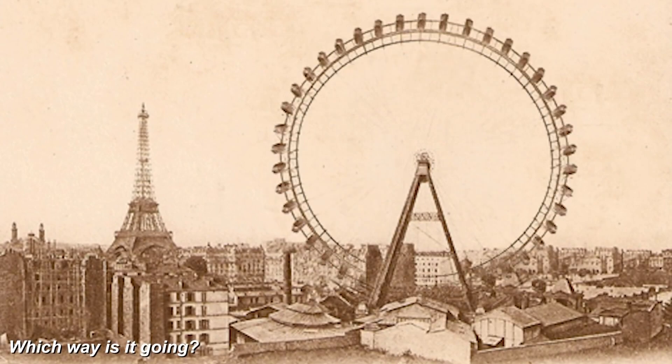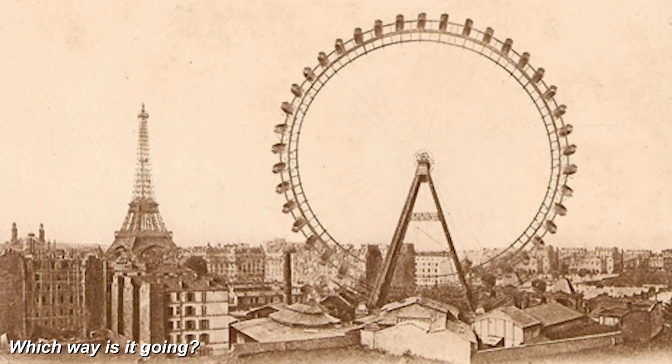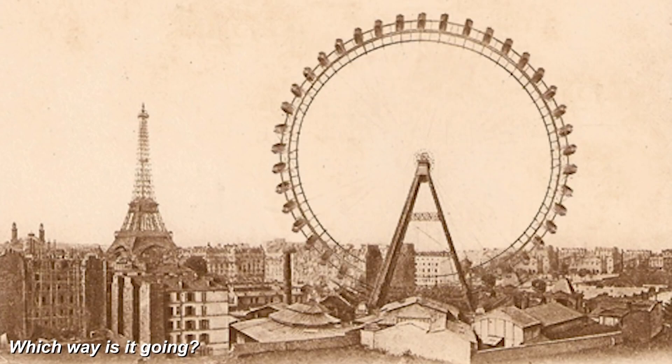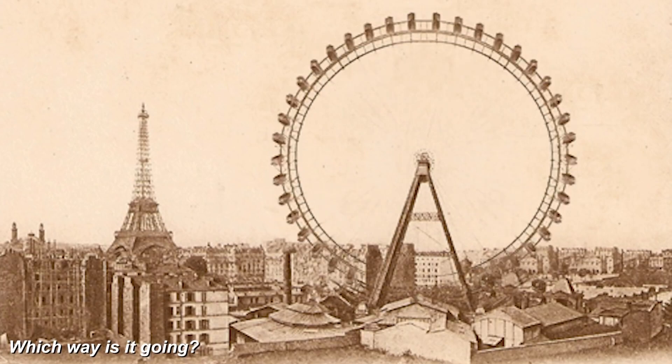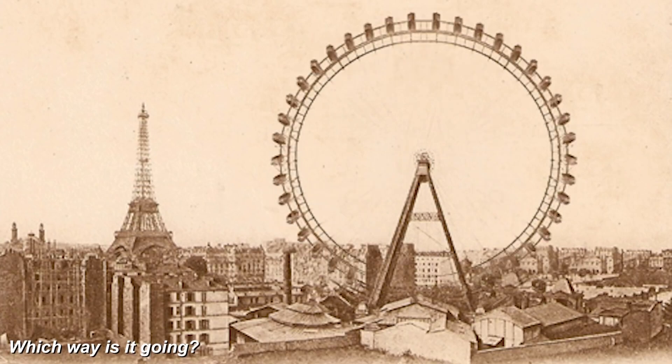Take a look at this photo — which way is this ferris wheel spinning? Is it spinning counterclockwise or clockwise? Supposedly, something very interesting about this is that you can control which way it spins. Close your eyes, imagine it spinning one way, open your eyes and it'll start spinning that way. Try it vice versa and see if it works for you!